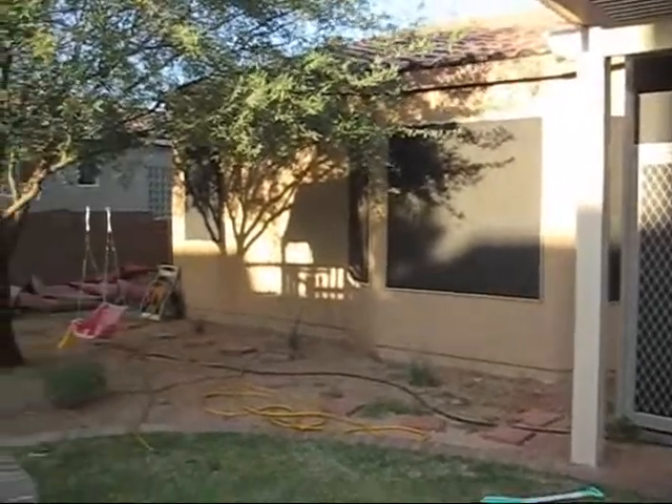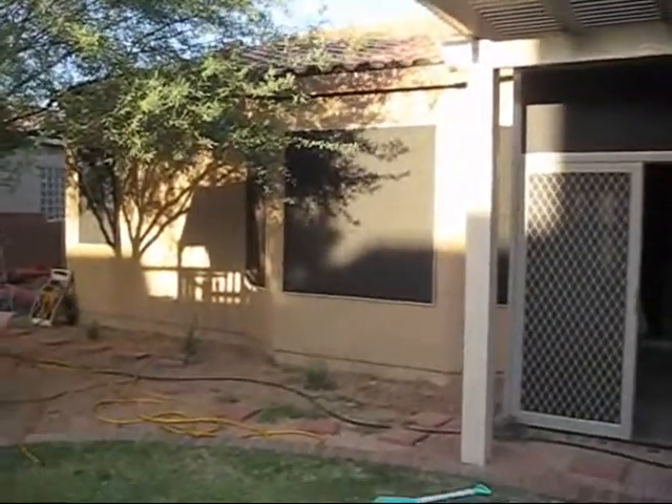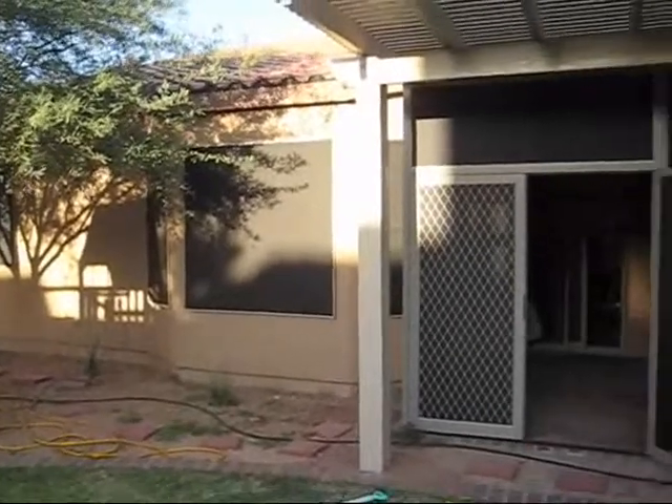We also have shades on all the windows. We've got that red felt that we're trying to work with — that'll be the next project, getting the rocks.